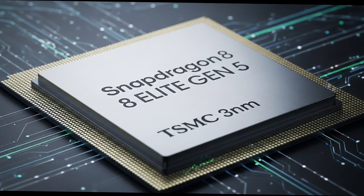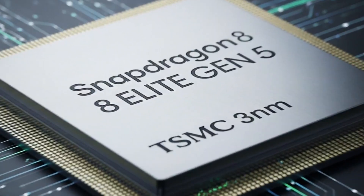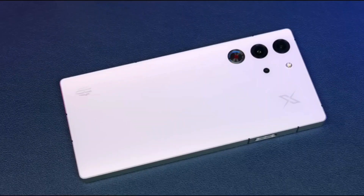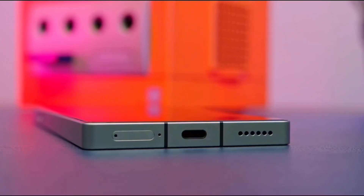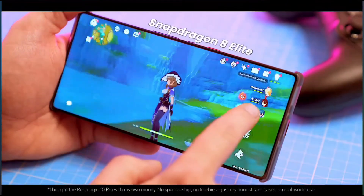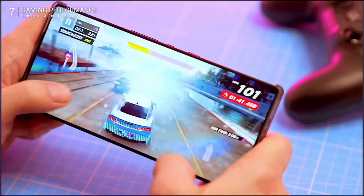Now let's get to the juicy bits — how's this thing built? No huge revolution here: it's still on TSMC's three nanometer tech, but an upgraded version called N3P. Think of it like a slightly better recipe for the same cake. It squeezes out maybe five percent more speed without guzzling extra power, or saves you five to ten percent on battery if speeds stay the same. Not mind-blowing, but every little bit helps your phone last longer during those marathon Netflix binges.